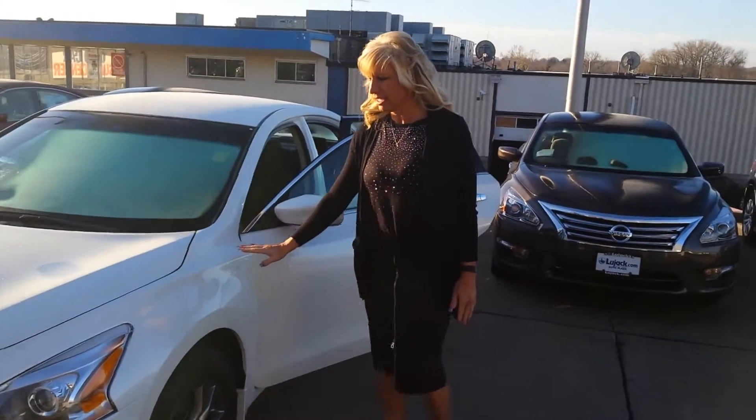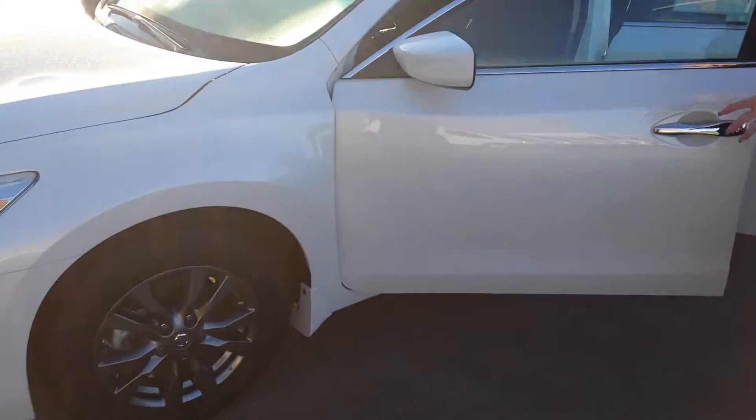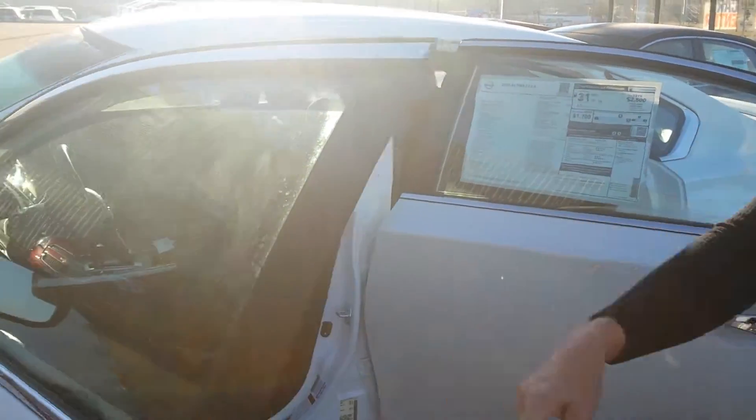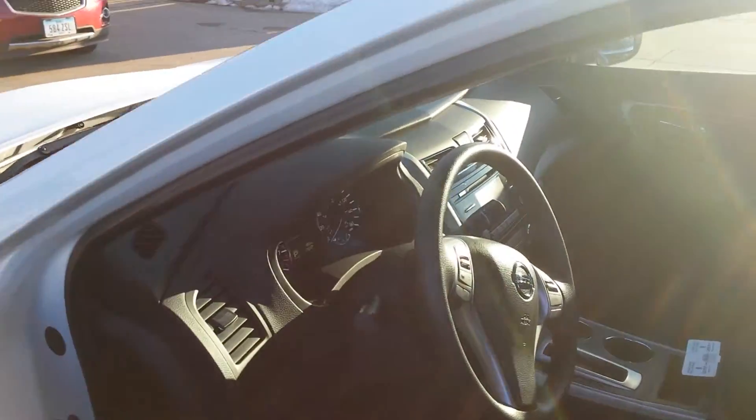This is the Pearl White S. Some of the cool features — this one's got some different wheels on it that makes it stand out. This one has a smart intelligent key, as well as a remote start right on the key fob.